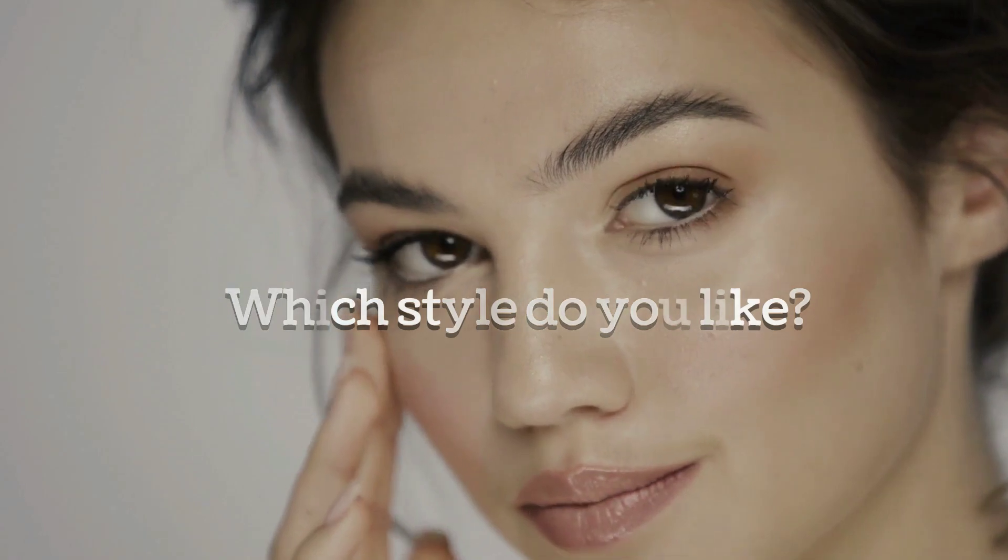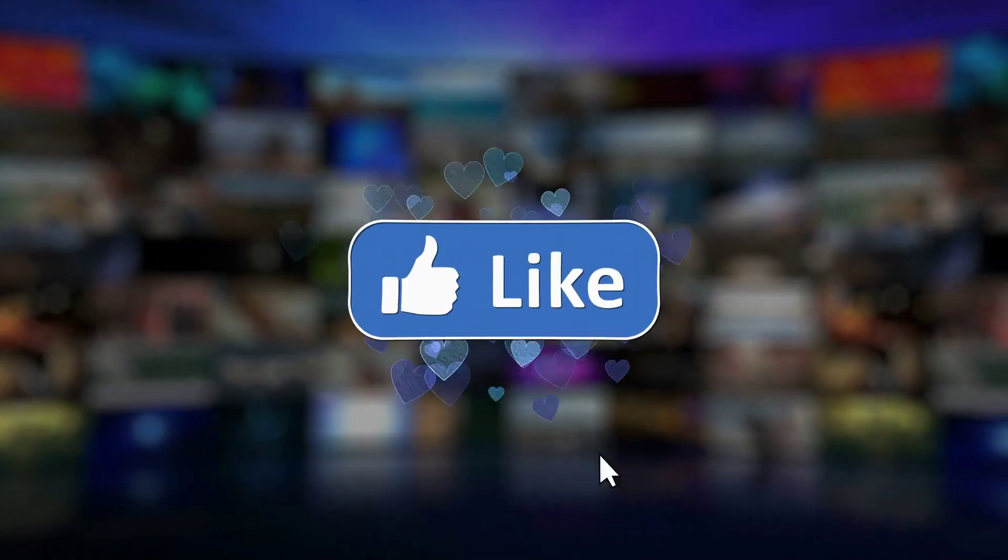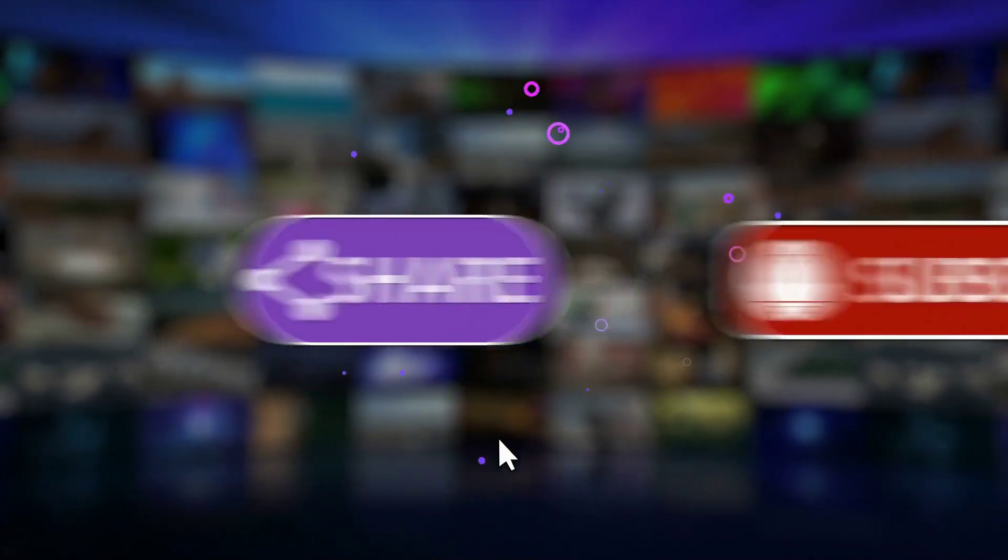Embrace your natural beauty and radiate confidence with this minimal and fresh-faced style. We hope you enjoyed watching this video. Which style do you like? Like and subscribe — see you in the next video.